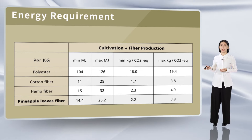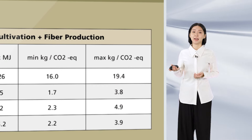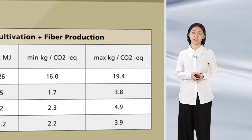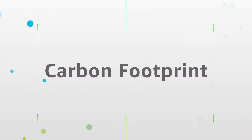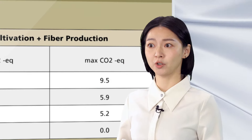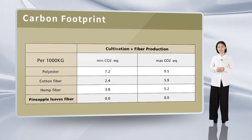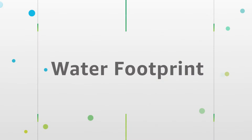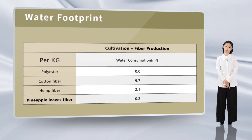In terms of energy requirements, pineapple leaf fiber, cotton, hemp, and other natural fibers consume far less energy in their production than synthetic fibers. For carbon footprint, because pineapple leaves are agricultural waste, no additional water, electricity, or fertilizer are added during the production process. For the water footprint, as an agricultural waste, there is no additional water input.